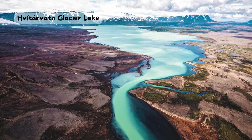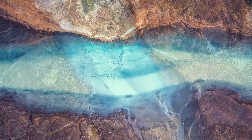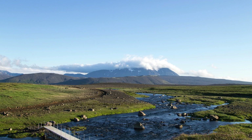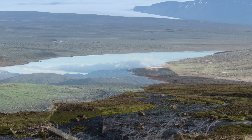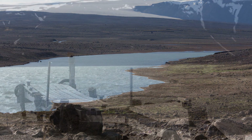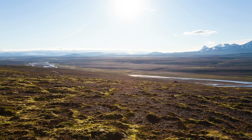The Tarvetien Glacier Lake. Do you want to see a glacier up close? Then you should visit the Tarvetien, a glacier lake in the highlands of Iceland. Tarvetien means White River Lake in Icelandic, and it is a large and clear lake fed by the meltwater of Langjokal, the second-largest glacier in Iceland. You can see the glacier from the shore of the lake, or take a boat tour to get closer. You can also see some islands on the lake that are actually Nunataks, which are peaks of mountains that stick out of the glacier.